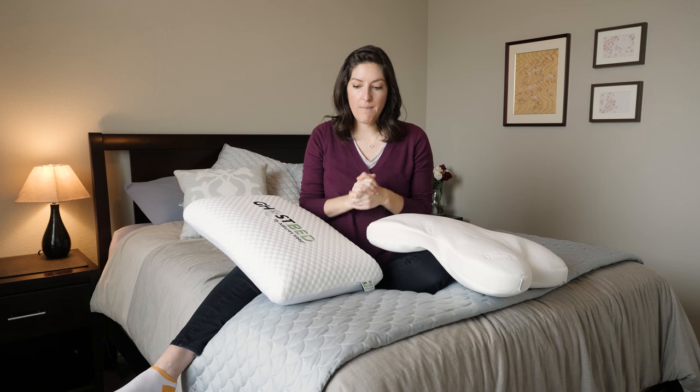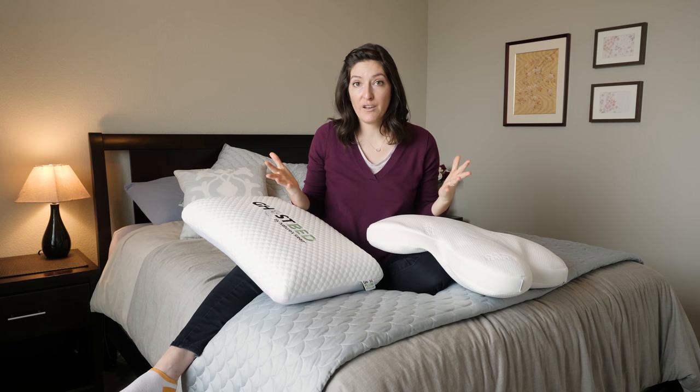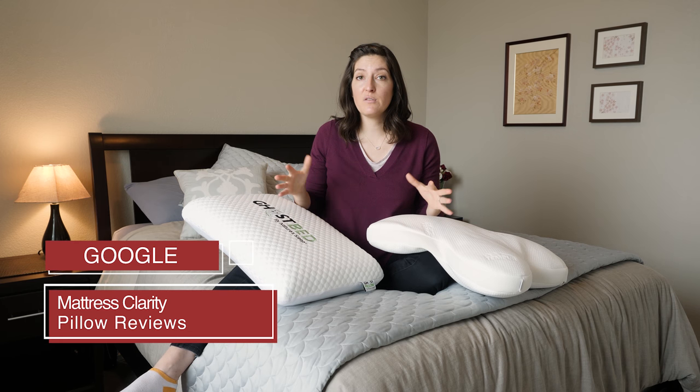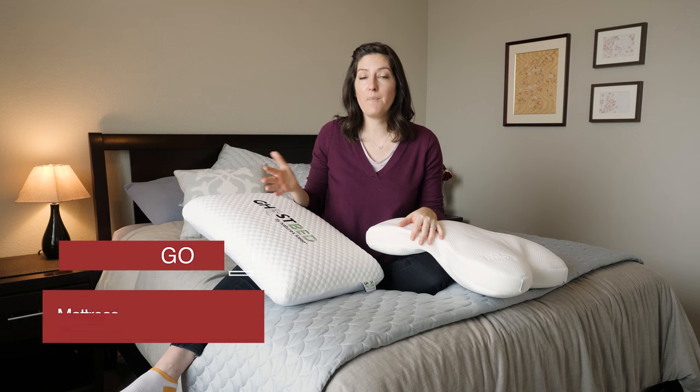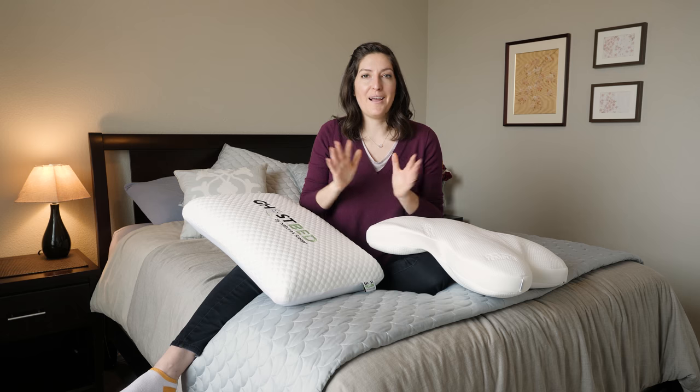That wraps it up for me. We've got a lot of pillow comparisons, pillow reviews, and lots of other content. Just Google Mattress Clarity pillow reviews — it'll pop up and take you to our website where you can learn lots more. Thanks.